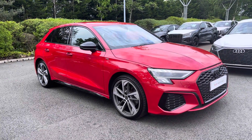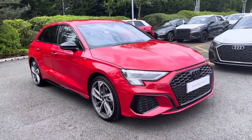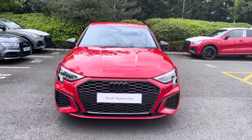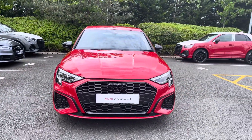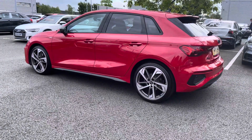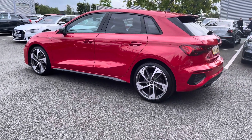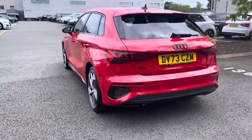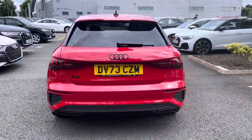Hello, my name's Lauren from Stoke County and today I will be showing you around this approved used Audi A3 Sportback Black Edition 35 TFSI. It comes dressed in the gorgeous Tango Red, sure to turn heads when on the road, and at the time of this recording the car has done 4,998 miles.